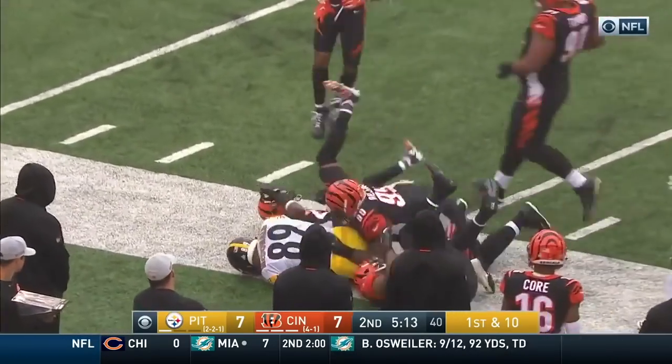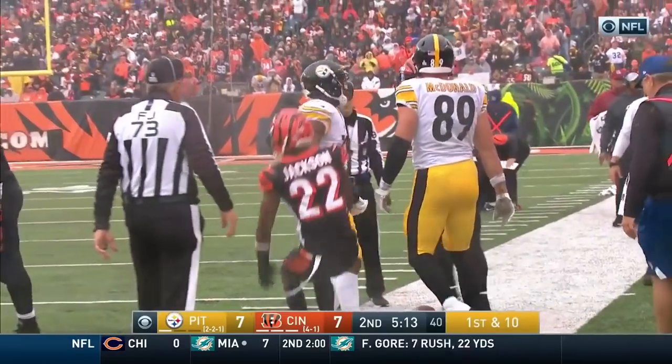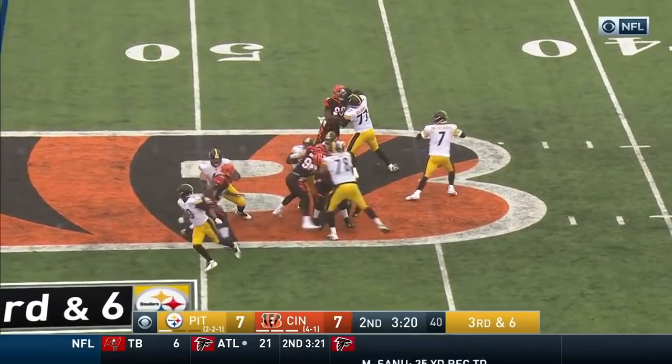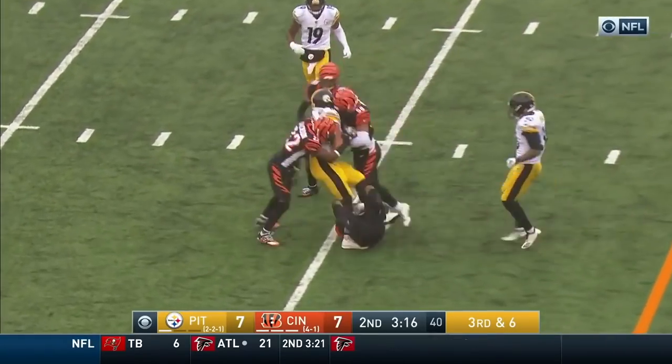McDonald grinds it out along the sideline and into Cincinnati territory at the 49. Antonio Brown has one catch for the Steelers. Roethlisberger trying to set up his receivers — and does — McDonald.